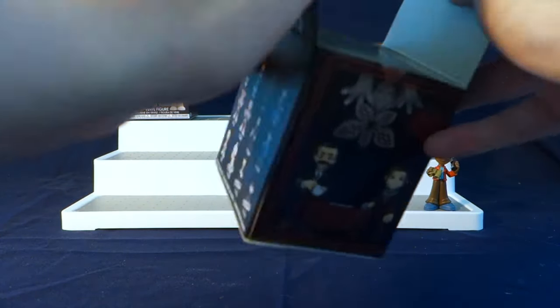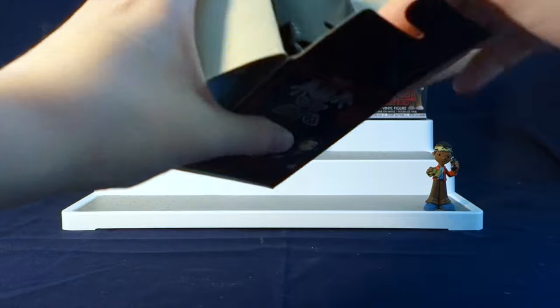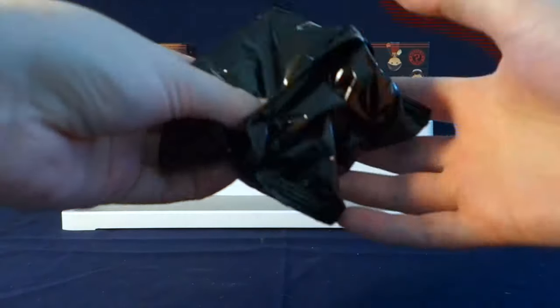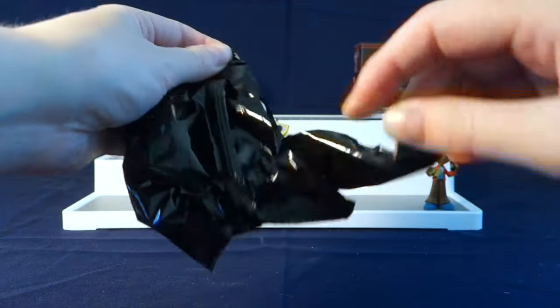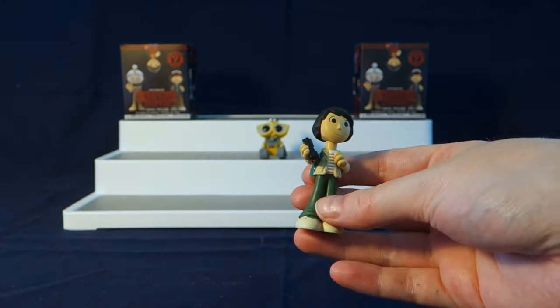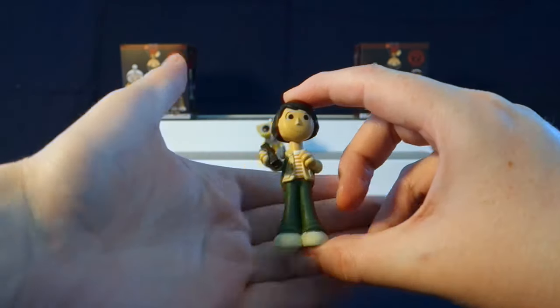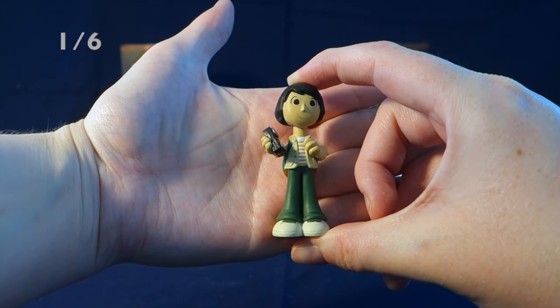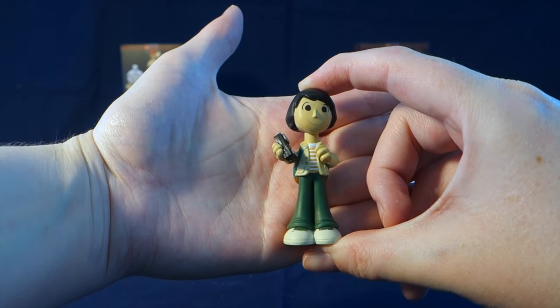I'm really hoping I'll be able to find one of the exclusives in here — we'll have to see. So we got Mike. I don't think I actually have Mike yet, so that's awesome. Mike is also a one out of six. He's also got his walkie talkie there.